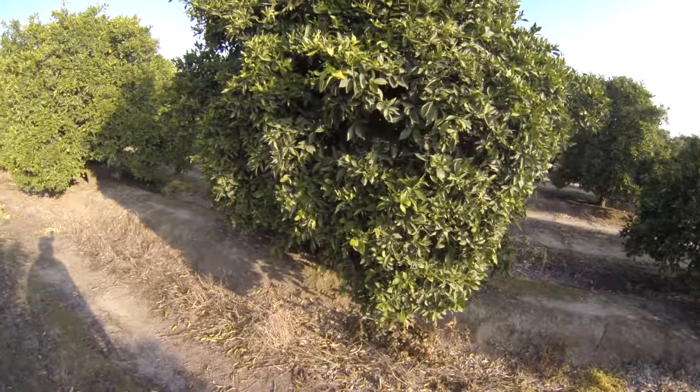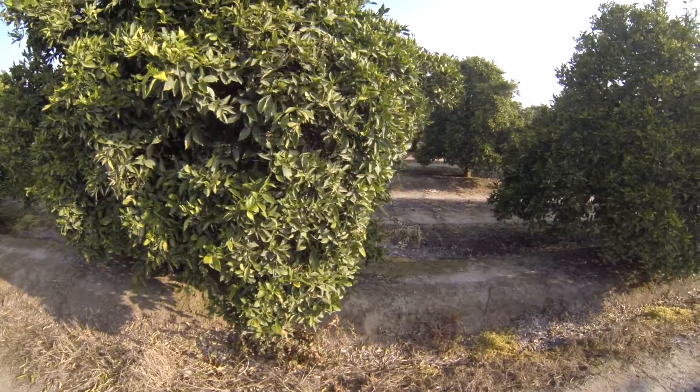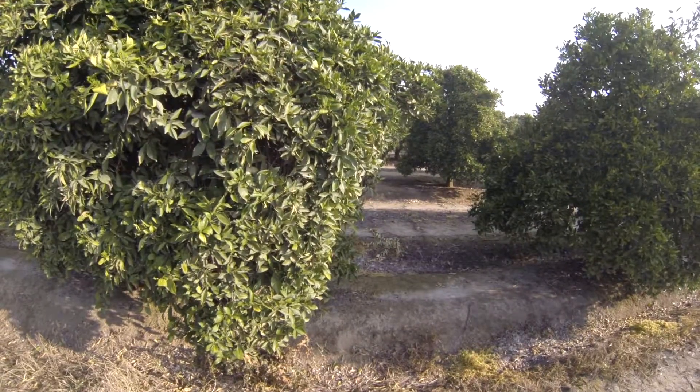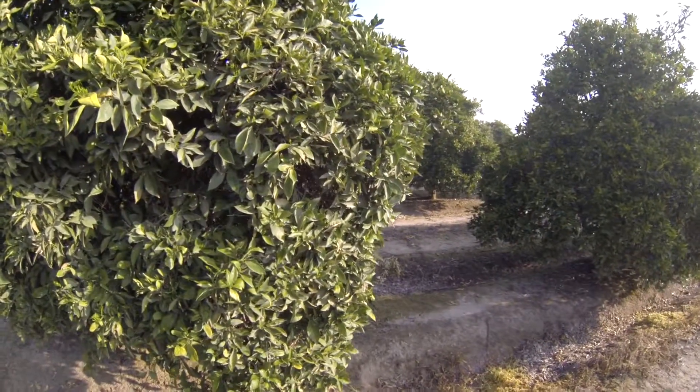It's March the 16th, 2013. We're in Fresno County and we're taking a look at how our bud development sprays have been working out. Leaf expansion is beginning as well, and we're just checking on progress of that.